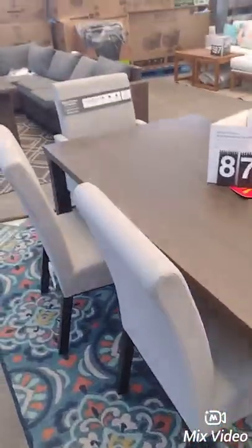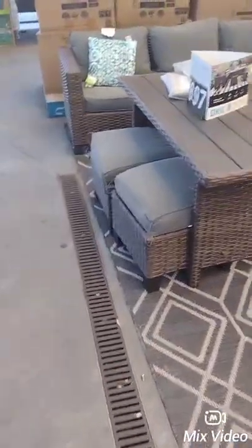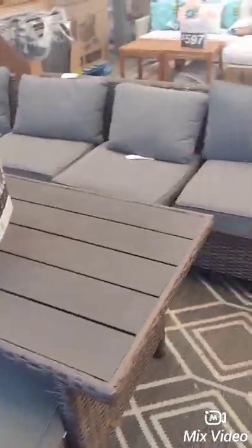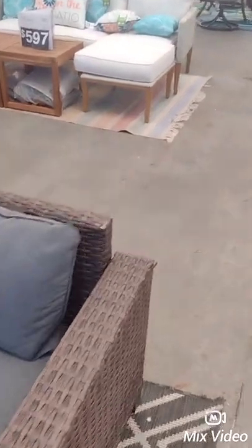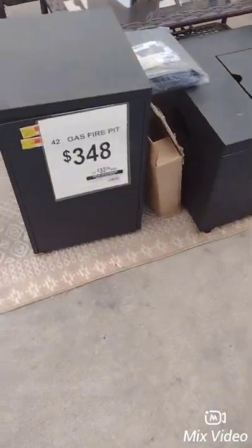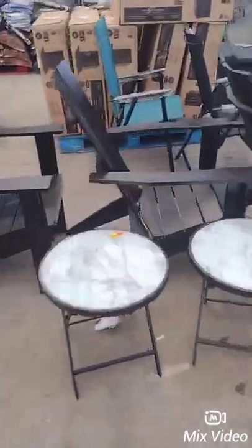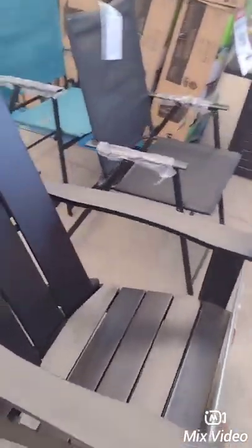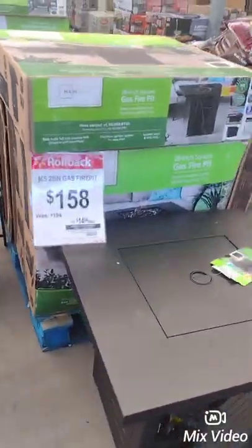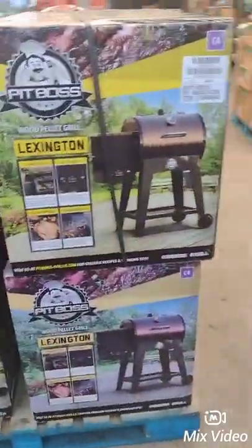Hey guys, welcome back to my channel. I'm in Walmart looking for a lawn set for my patio, but I don't see one I really want. This is a gas fire pit but that doesn't come with that. I like that blue but I want something kind of big. You know it's gonna get rained on, but you just have to cover it up. Also looking for a good grill — we're trying to upgrade the grills that we have.